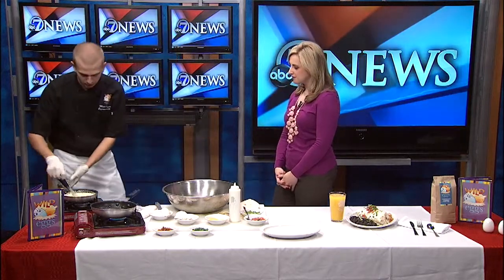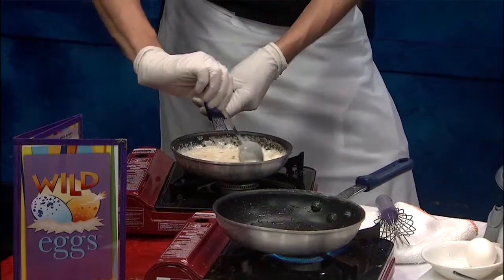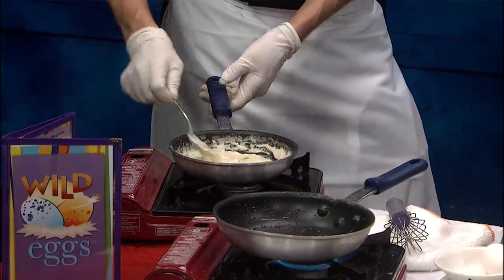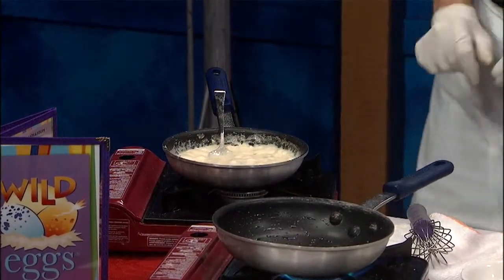Basically I have a little bit of queso fundido heating up right here. That looks good. It's a mixture of a couple different cheeses, a little bit of jalapeno, roasted jalapenos, and some cream. That sounds good. It's delicious. So that's all nice and hot.